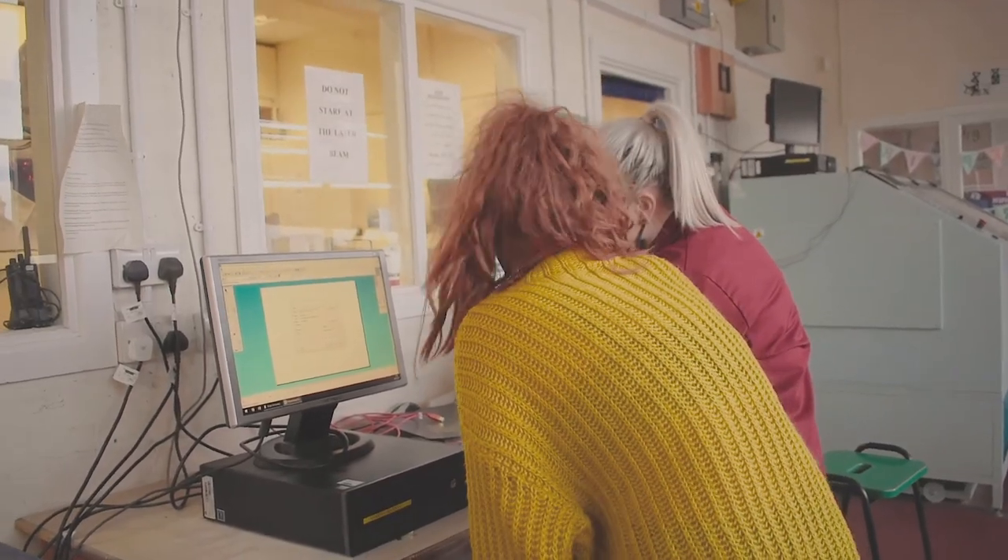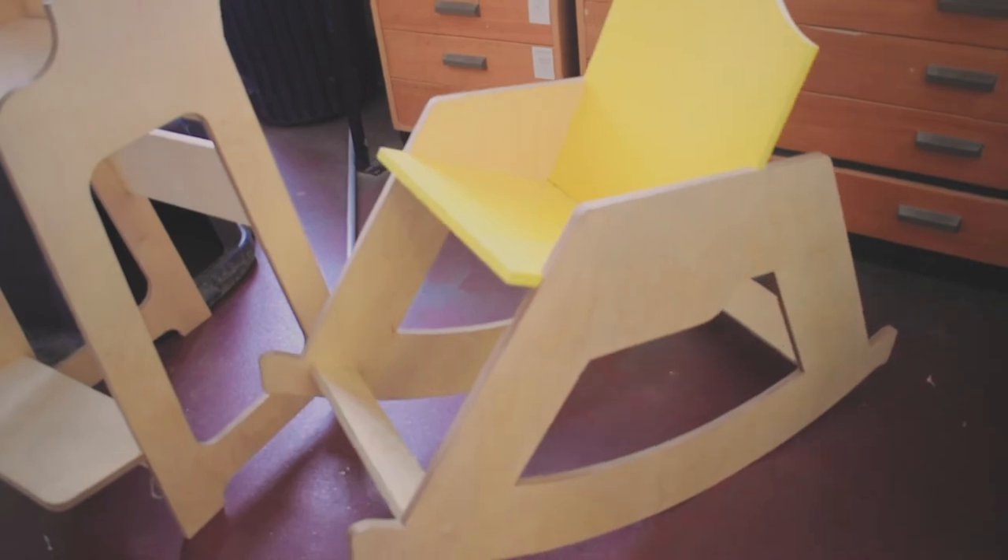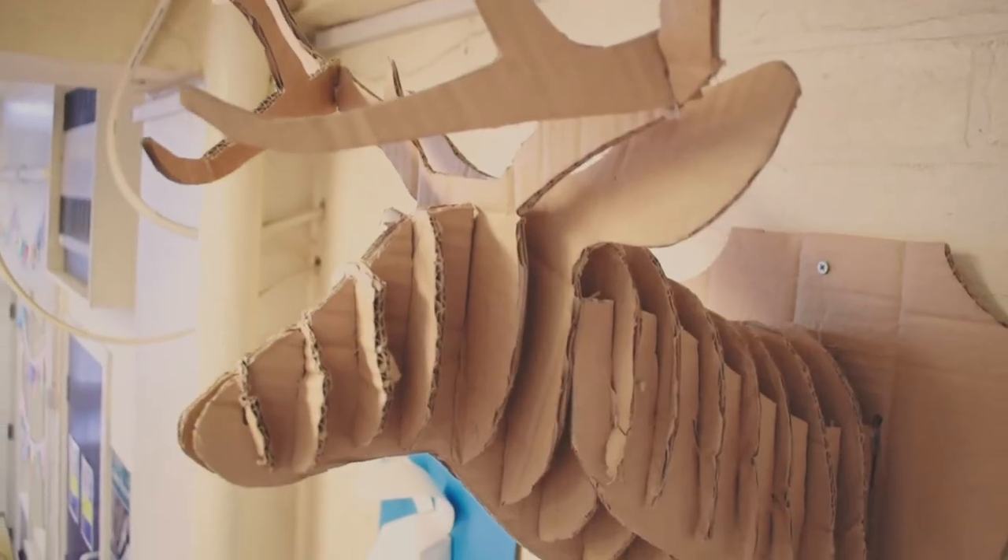Then you have a coursework piece that goes on throughout the whole year where we are given a design brief and you can design and make a product that meets it. So it's very exciting and you can take it in any direction that you want to.